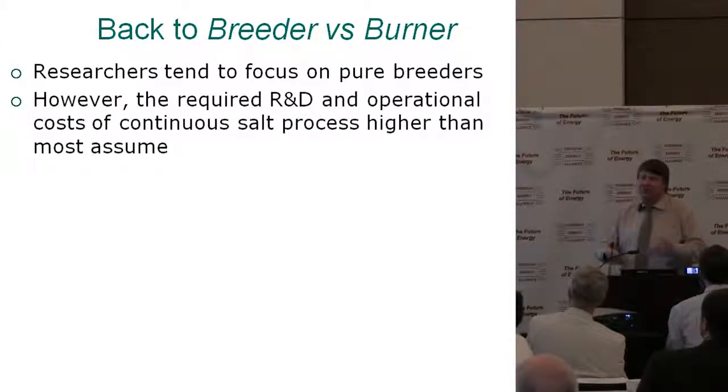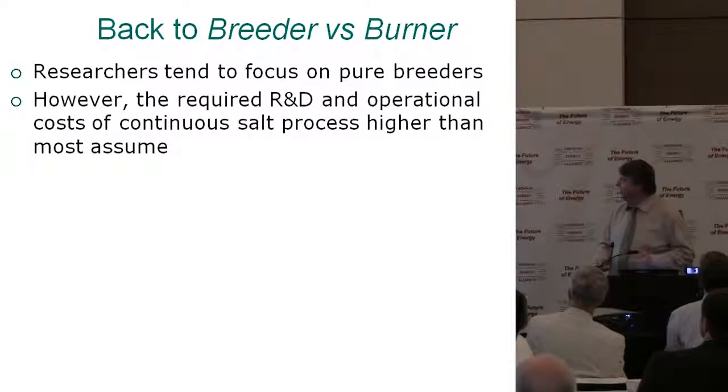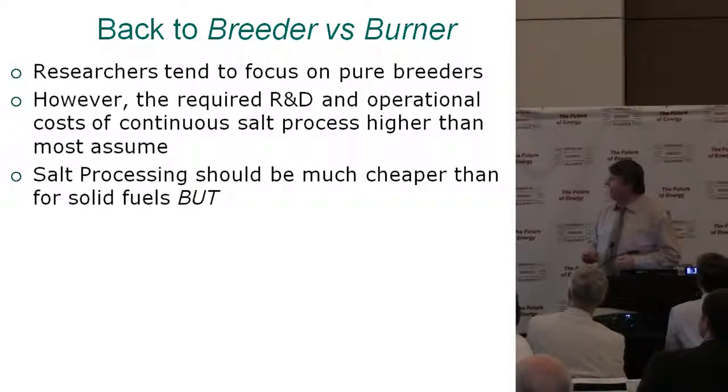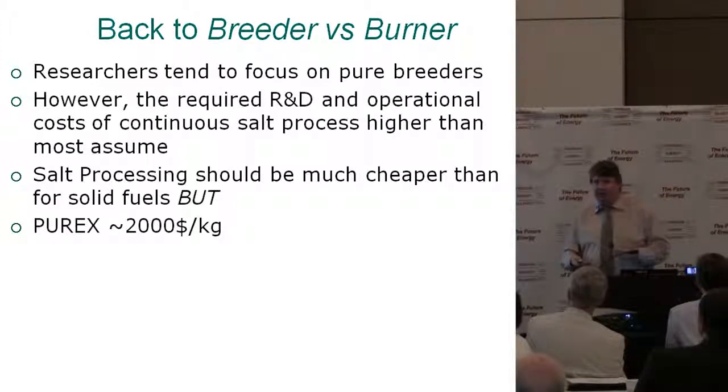Back to breeder versus converter — researchers do tend to focus on the breeder. I was the same way; I didn't want to look at converter designs for the first few years. But when you really look at the R&D and operational costs, the continuous processing is a lot higher than people assume. Salt processing should be much cheaper than with solid fuels, but anything nuclear-related does get very expensive.